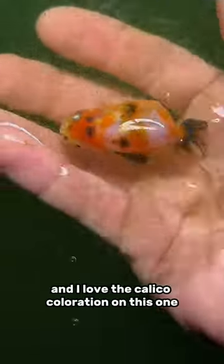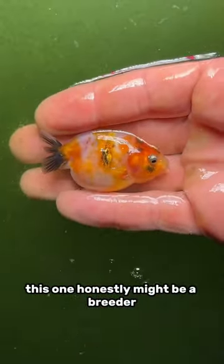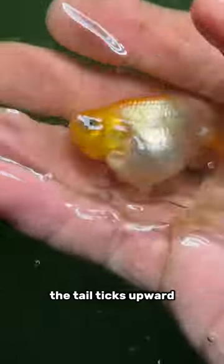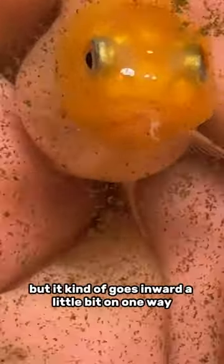The tail ticks upward and I love the calico coloration on this one. They've got double anal fins also. This one honestly might be a breeder — very nice smooth back, very nice plump belly, the tail ticks upward. However, this one's mouth — he doesn't like to open it very much, and it kind of goes inward a little bit on one side.